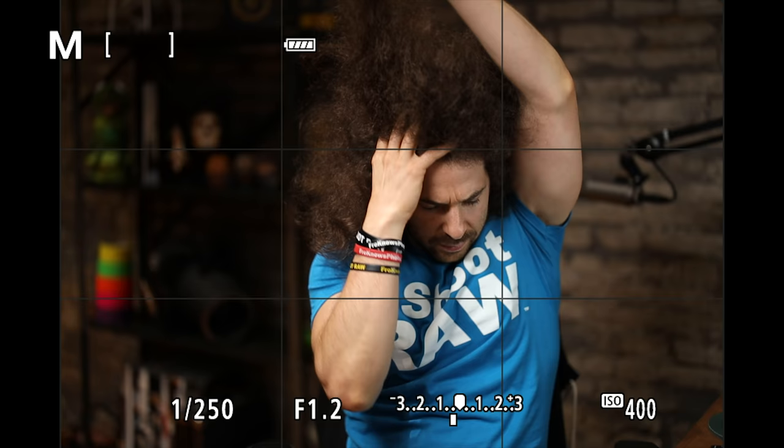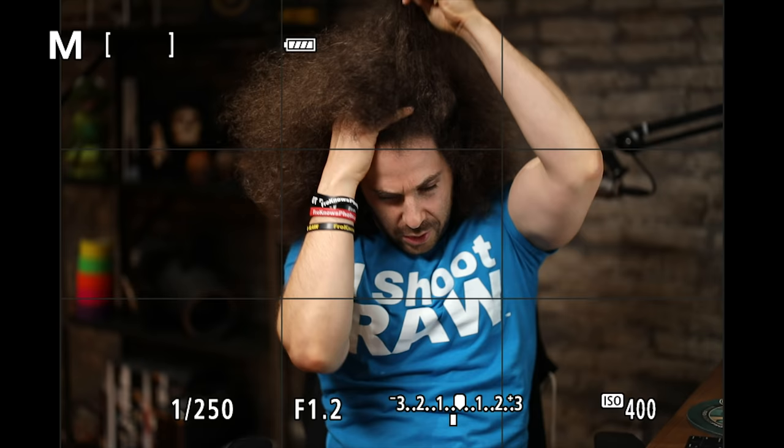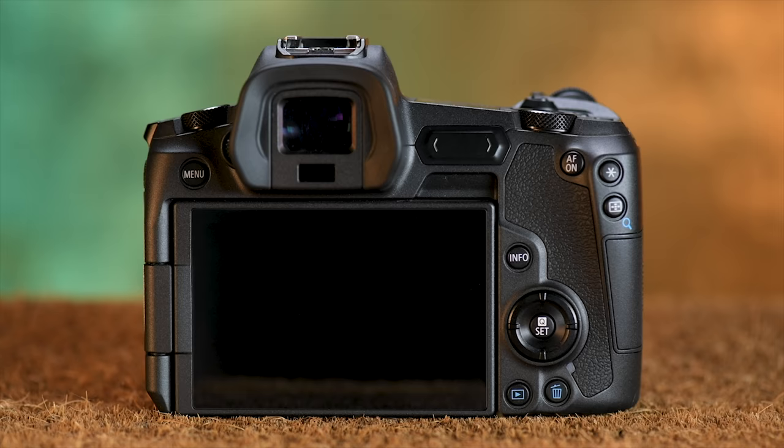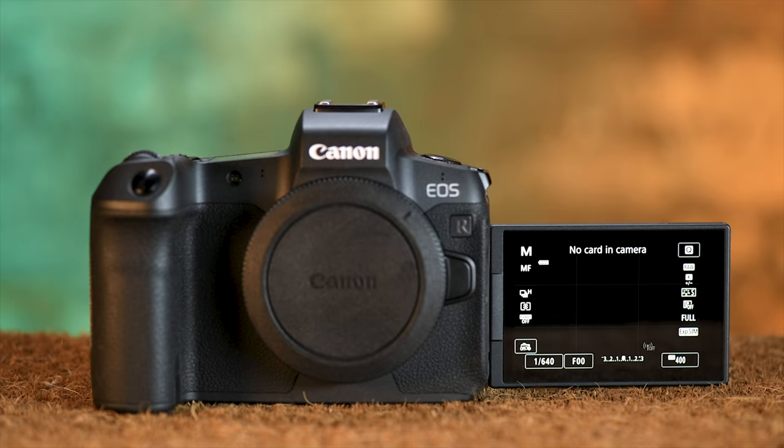When you're snapping off images you're not seeing a blackout-free viewfinder — you're seeing the last frame show up for a split second, giving you the feeling you have a full view of your subject, but you don't. There's a 3.69 million dot OLED EVF along with a fully articulating touch screen LCD.